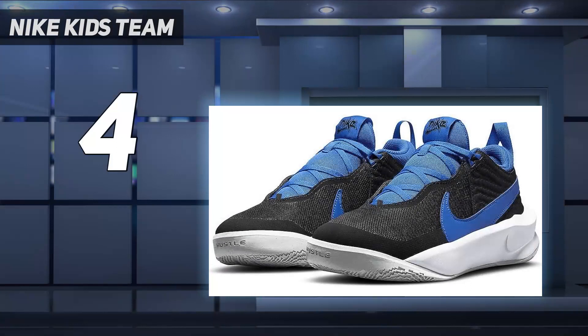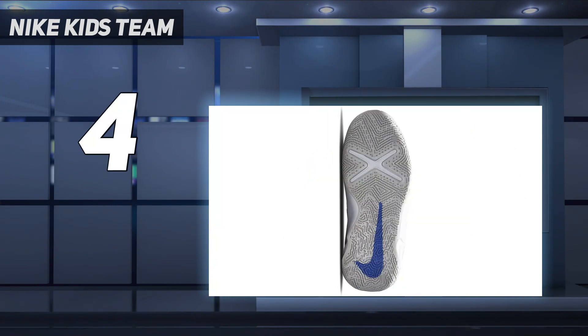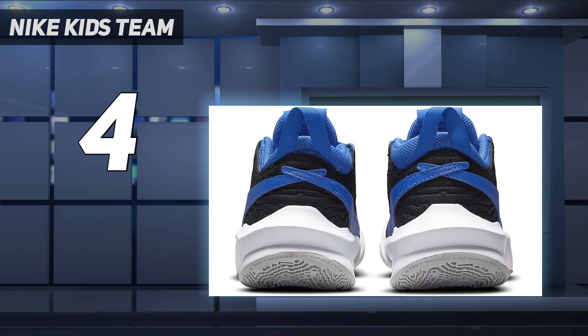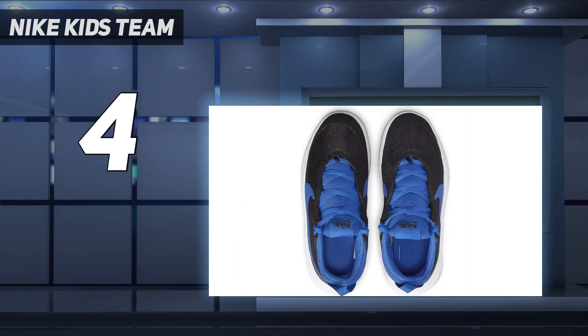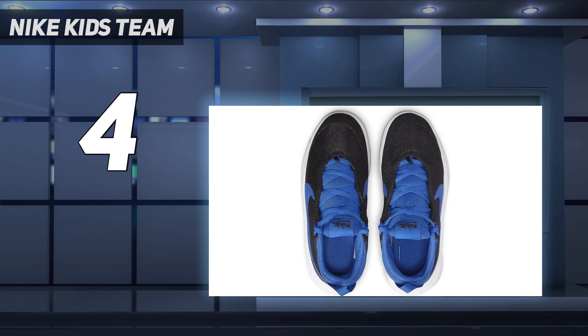Coming in at number four, Nike Kids Team. Improve your child's game and boost their confidence by getting them Nike's D10 basketball shoes, which facilitate unrestricted movement on the court. The asymmetrical collar provides an enhanced range of motion, and strategically placed webbed lacing makes it easy to personalize the fit. The reinforced toe tip enhances the longevity of the shoes, and foam padded underfoot and heel make them highly flexible. Available in multiple colors and sizes.